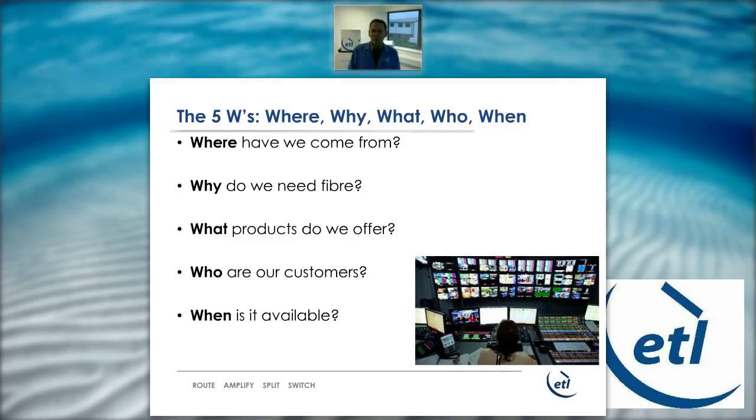Here at ETL, we have recently been developing an RF over fiber product range to enhance our portfolio. We need fiber to deliver high-quality transmissions over long distances with minimal loss, cost, and size. A typical application might be carrying traffic between an LNB at the antenna — maybe on a rooftop or a long distance across site — to the RF equipment, with perhaps an ETL matrix in the control room.